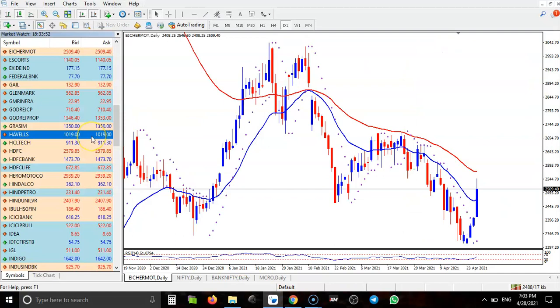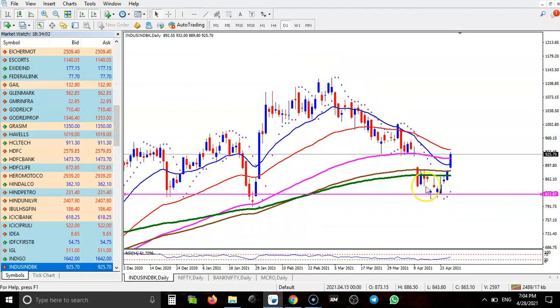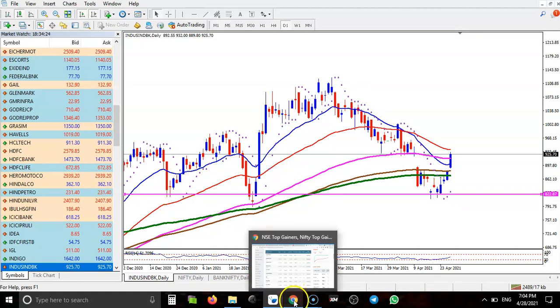Next, IndusInd Bank. Here I can see this is the supporting line — they're bouncing off this at the level of 820. We have seen a bullish candle, so we need a breakout above the 50 moving average. If price breaks the 50 exponential moving average, I'll definitely go for a buy.